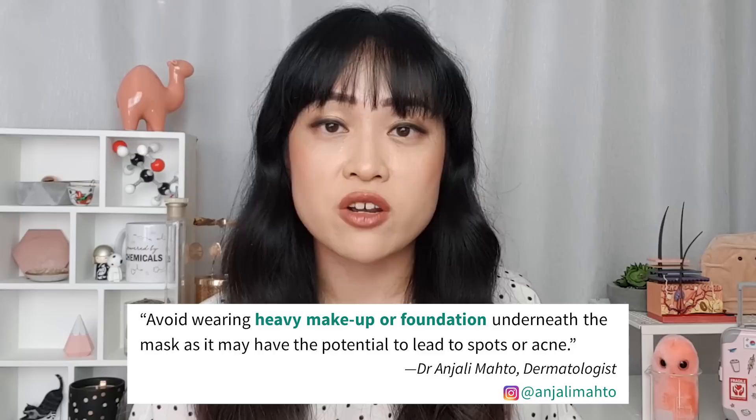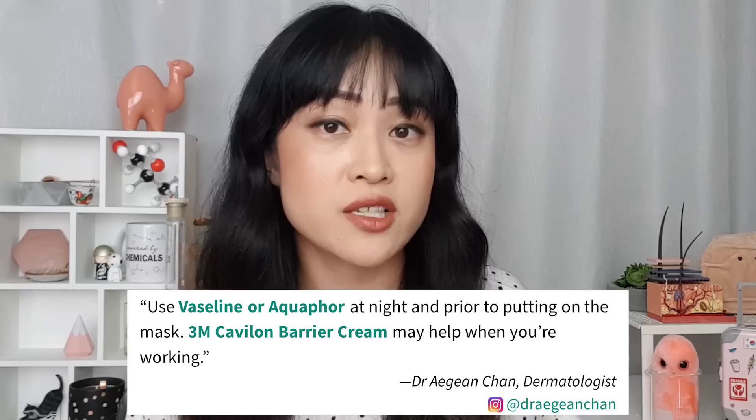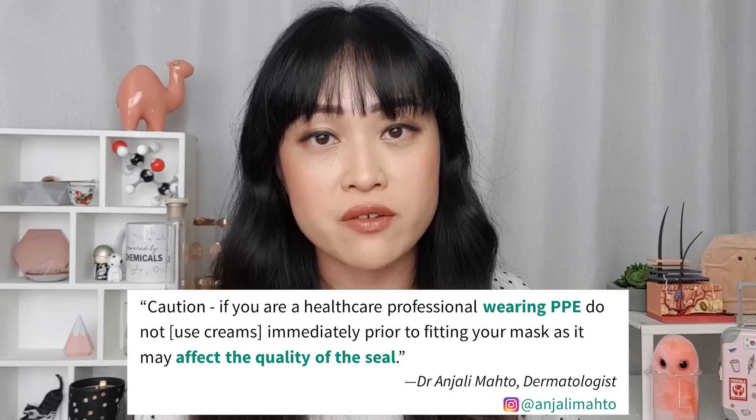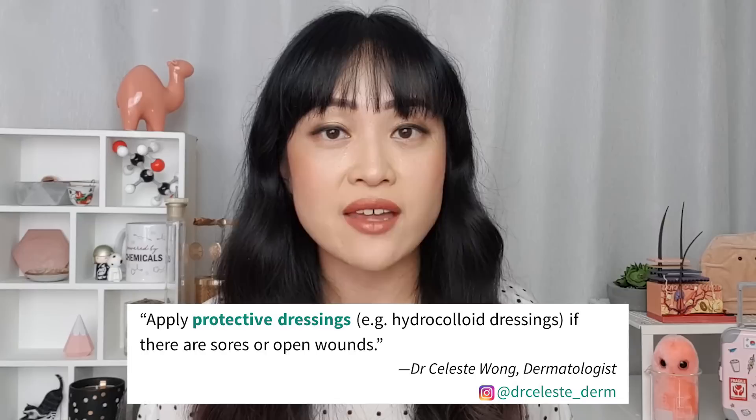Here's some advice for what to do when you're wearing the mask. Firstly, it's a good idea to avoid heavy makeup and foundation under the mask — the extra pressure and friction can mean that you get spots and acne even if you don't normally react to these products. You can also use a moisturizer or a barrier cream like zinc oxide or dimethicone-based 3M Cavilon under the mask, especially on the spots where the mask rubs and causes pressure — generally on your nose, the sides of your face, and under your chin. Be careful if you're a healthcare worker using a respirator, as applying these products right before putting on the mask can affect the quality of the seal. You can also use protective dressings like hydrocolloid bandages and skin tapes on areas where the mask rubs or if you have a wound.